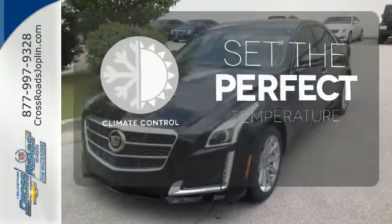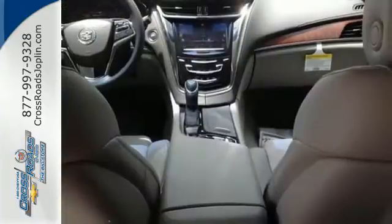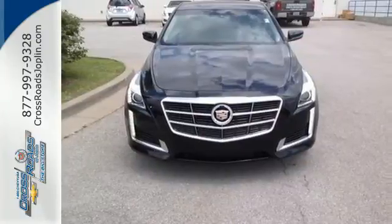The climate control lets you set the temperature exactly where you want it. Hearts will race, synapses will fire. Put the thrill back into your ride with this CTS today.